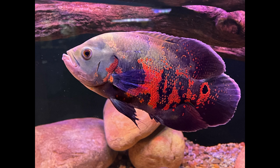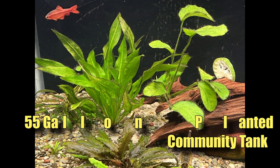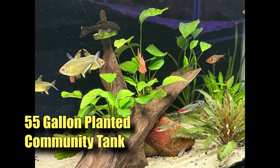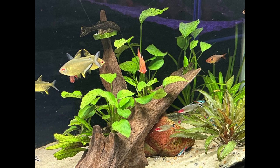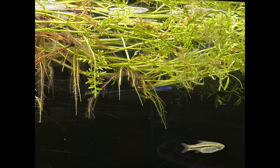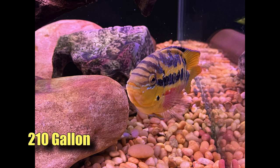Here's my planted 55 gallon on the left side and then on the right side - fish and plants are doing great. Here's my weirdo whiptail catfish, or armored catfish. I'm growing a lot of sprite in that planted tank and it's looking great.